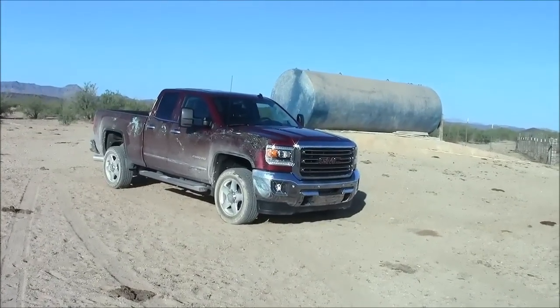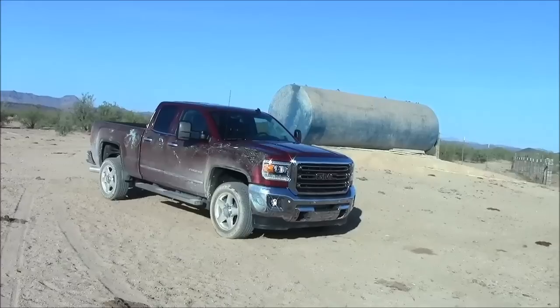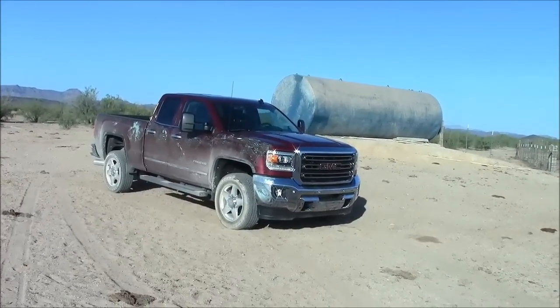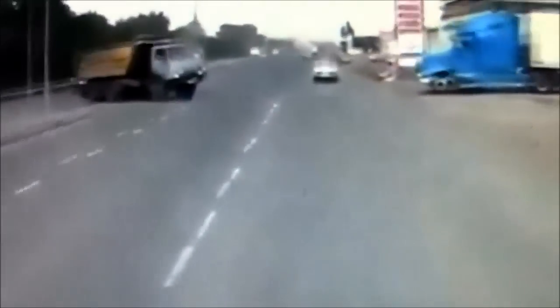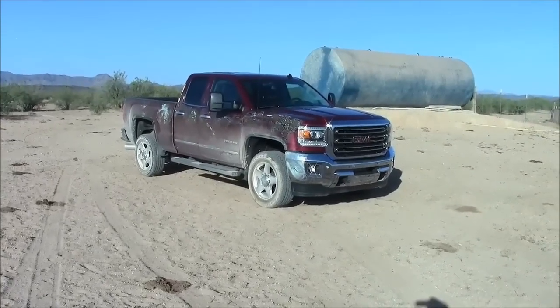Before we begin our test, I just want you to know that when we get these test vehicles, especially trucks, we take the utmost care to make sure they're not damaged, scratched, or in a wreck. Well, most of the time anyway.